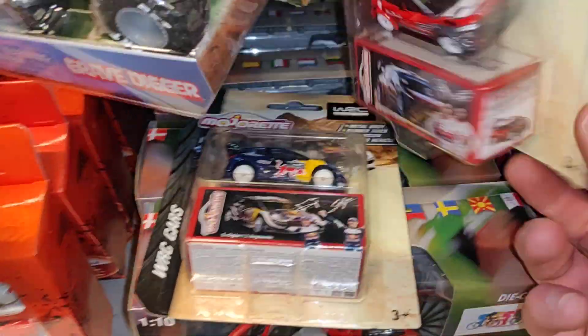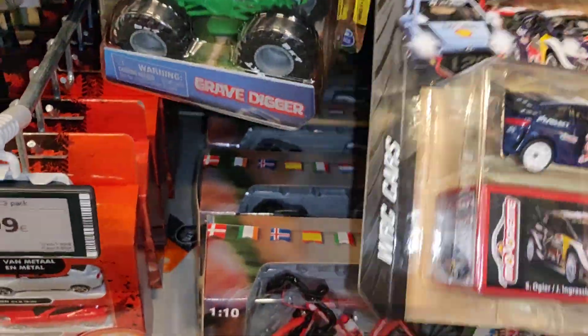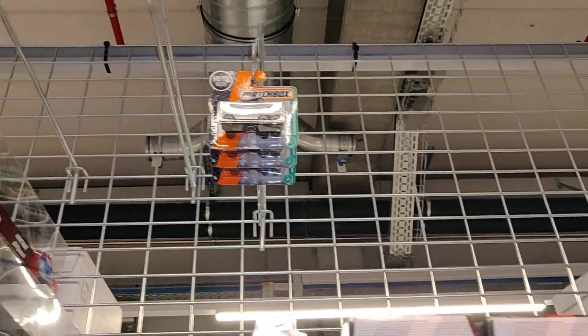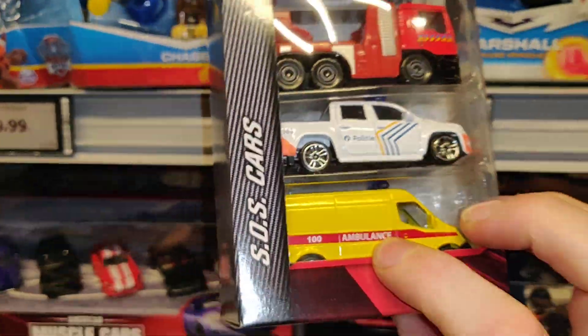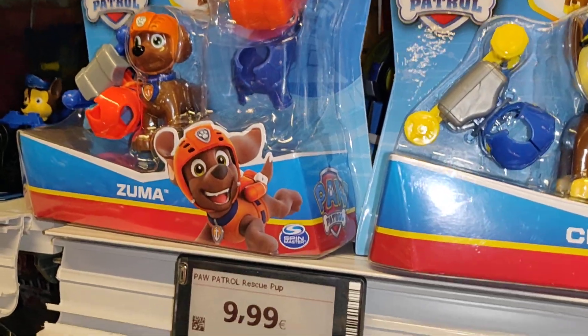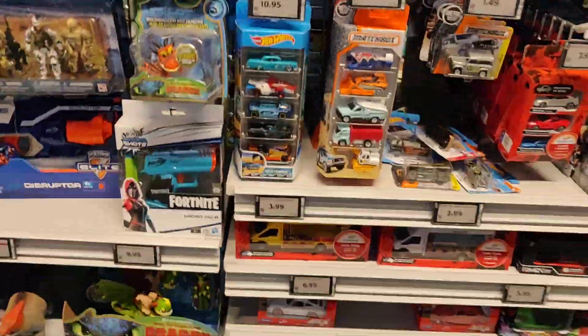RC rally cars and another one over here — not bad. Some vintage bags, some more Matchbox over there. Got an SOS bag, and I think these are all... yes, these are all SOS bags.